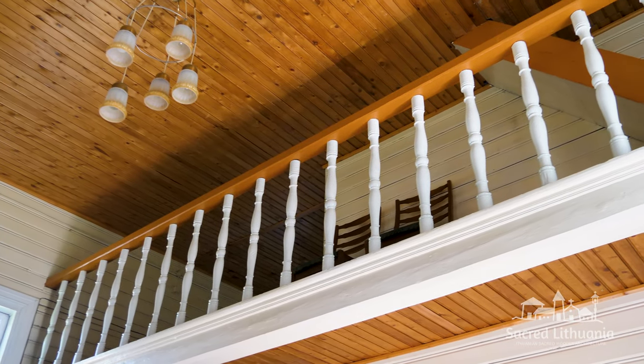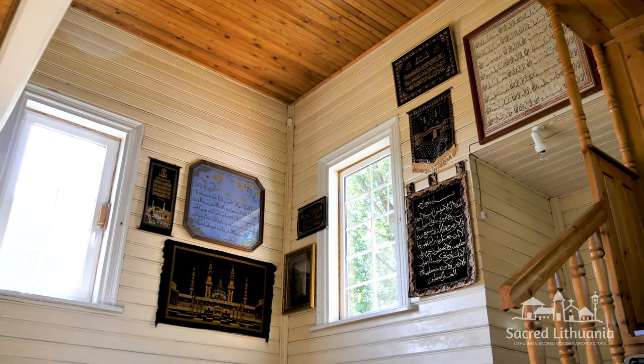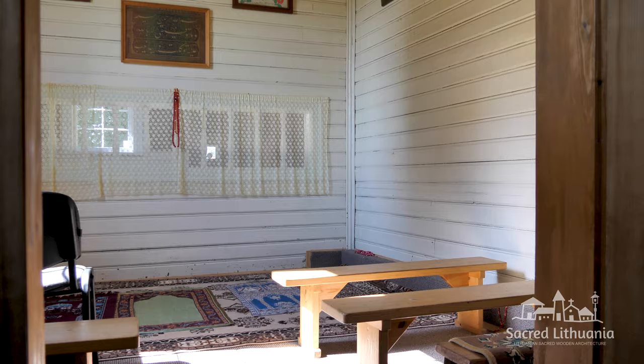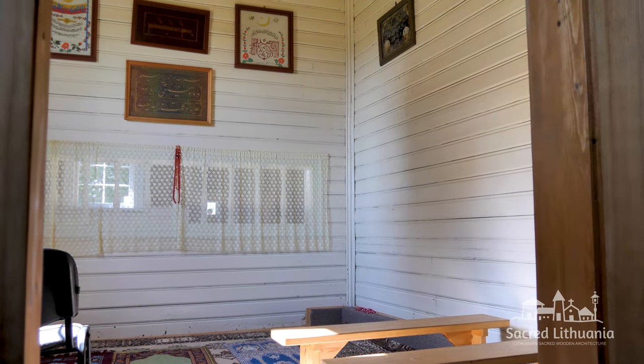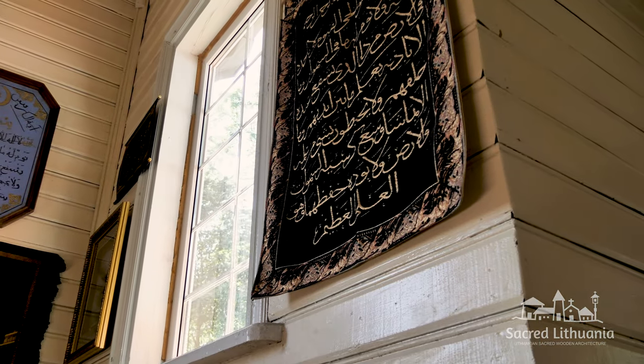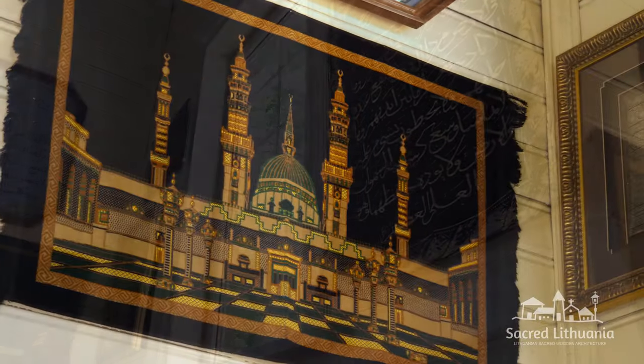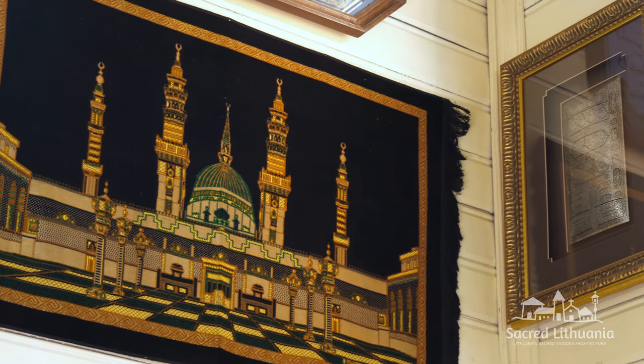The second floor has a balcony for guests. The men's and women's prayer rooms are separated. A smaller room is dedicated to women, and the men's room walls are decorated with posters with Arabic inscriptions and a rug with a woven image of the Mecca mosque.